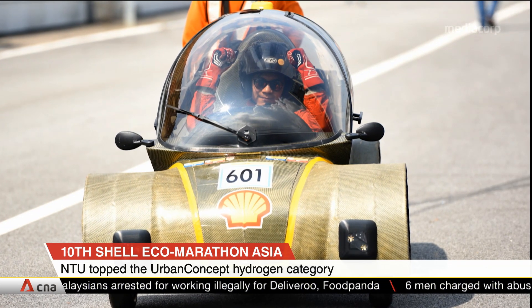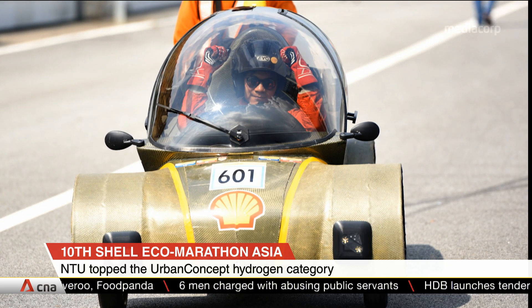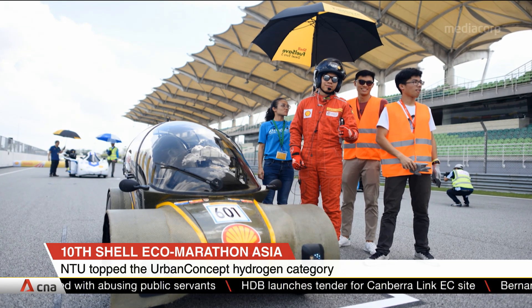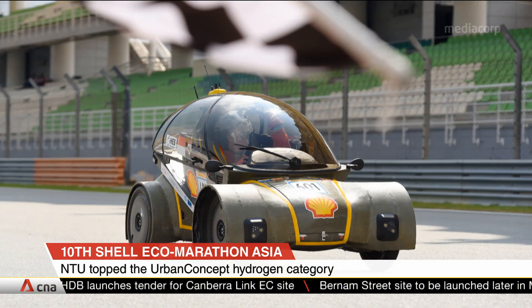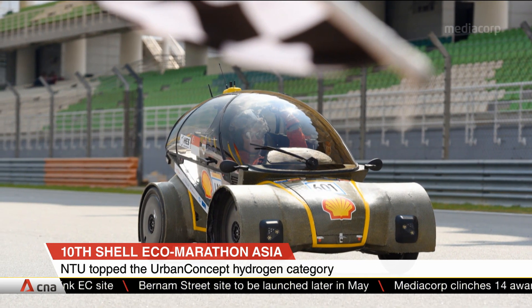In the Shell Eco-Marathon, most cars travel at an average speed of about 25 to 30 kilometres per hour. If there were any collisions, that could be damaging. So we needed a structure that could withstand such impacts, and that's why we chose Kevlar carbon fibre.